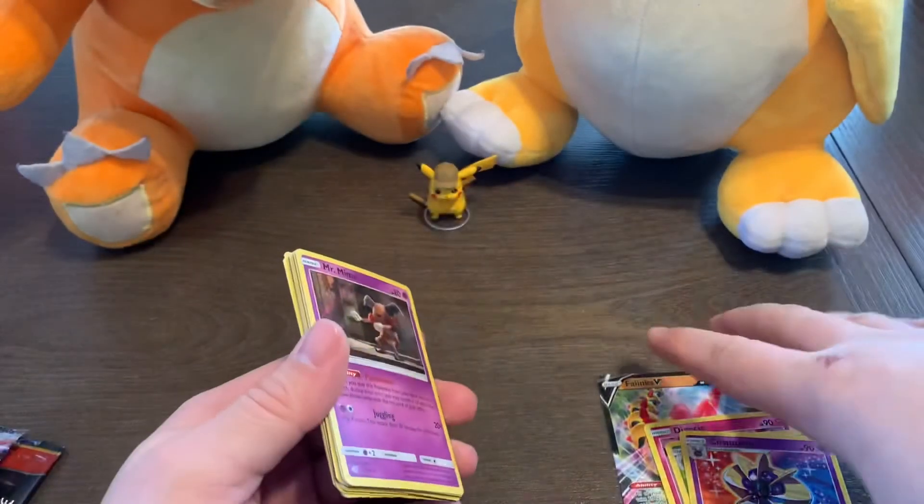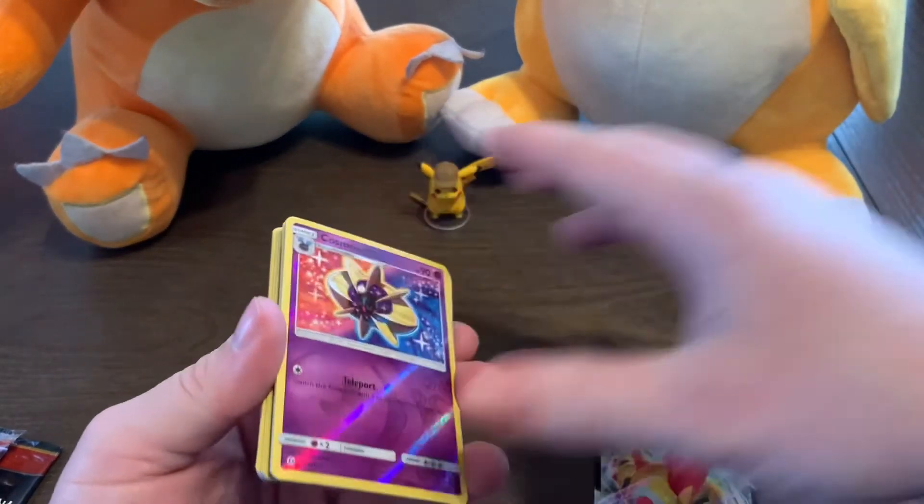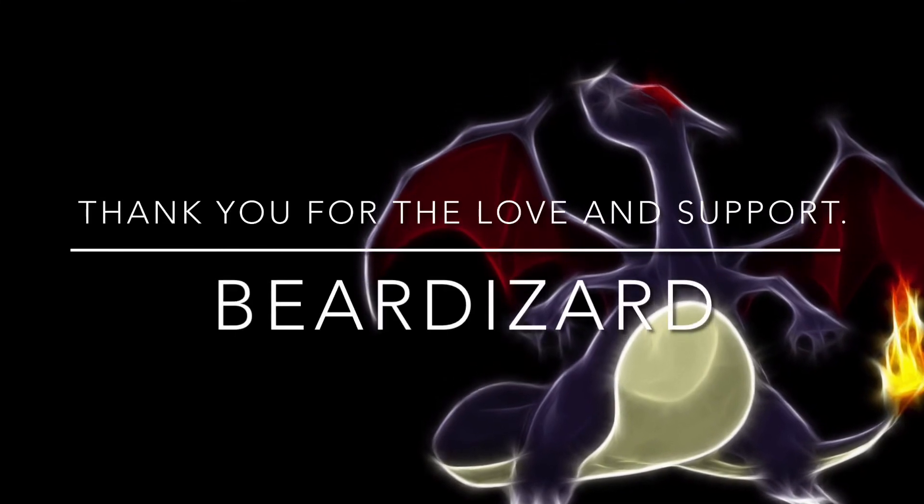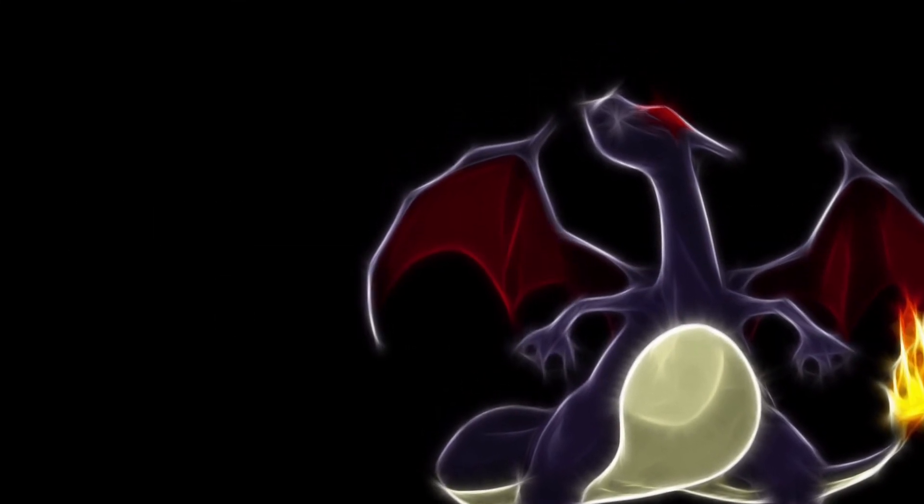Anyways guys, thank you for your support. Much love, and I'll see you next time. Bye!